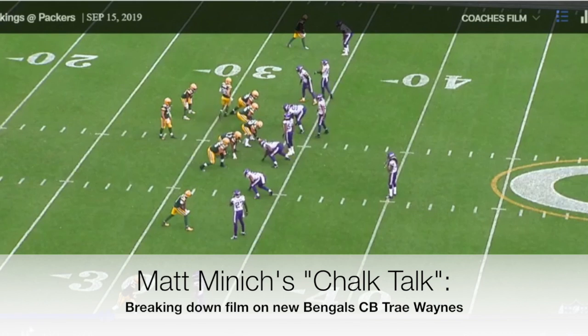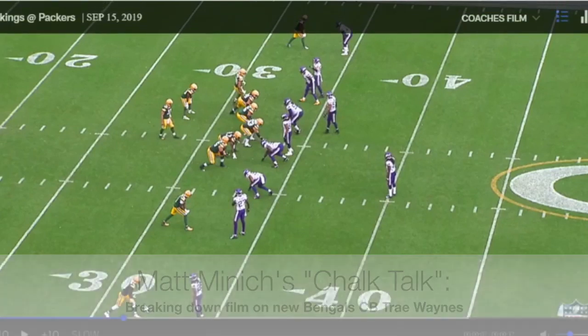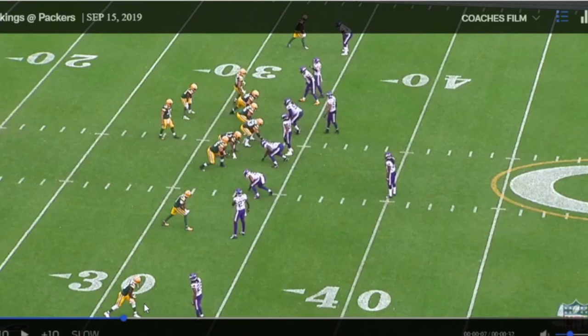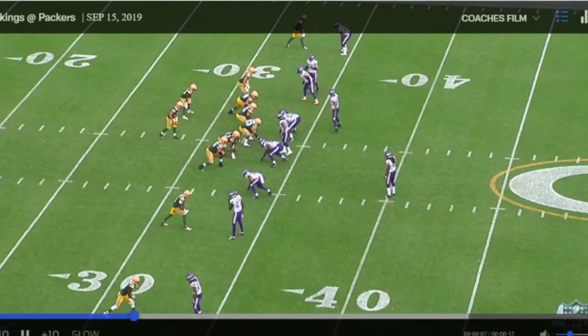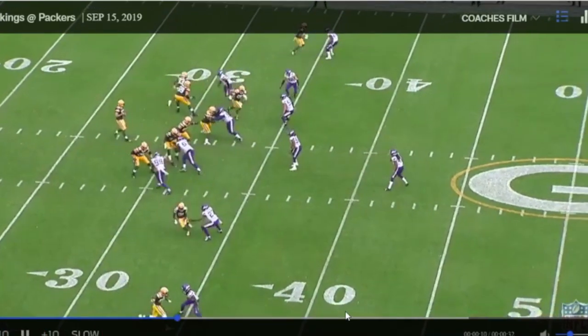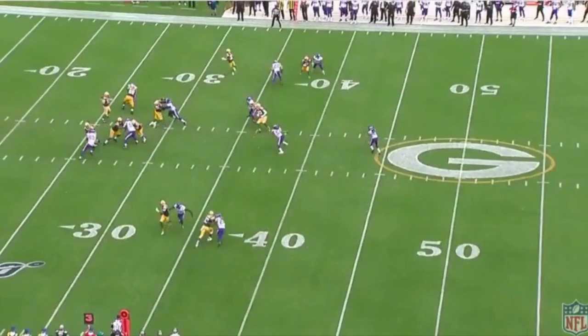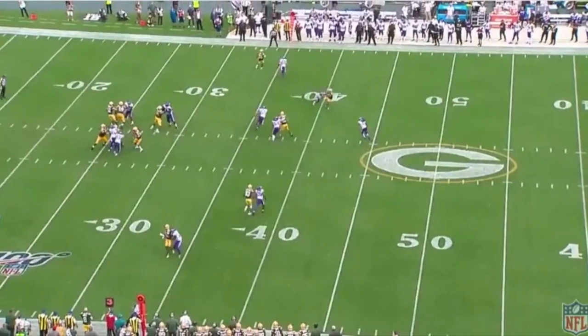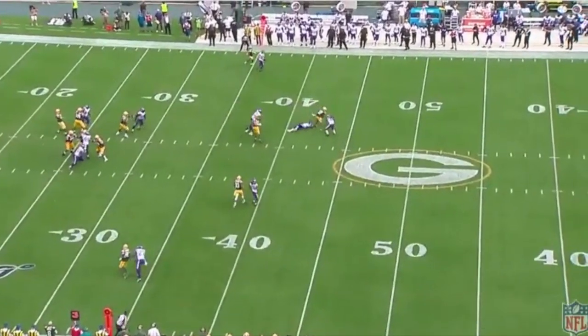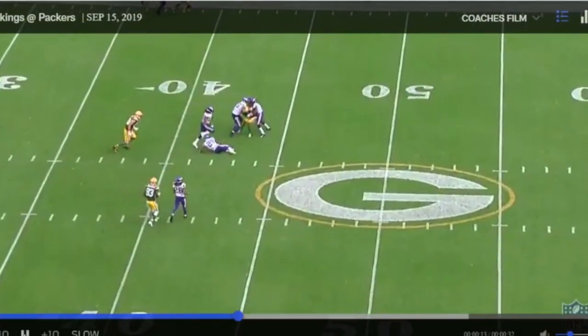We'll take a look at this first clip. Don't follow the ball — the ball's going to go the other direction. We're going to talk about the left corner. Waynes is primarily the left corner, although he does occasionally follow a receiver around. We're going to watch here at the bottom. I'm going to hit it real slow. We're going to see he's patient, he's got his eyes on the hips. The receiver comes in, he puts his right hand out, then brings his left, and stays right on top of that end-breaking route, really flattening out that route. That's a good look right there.